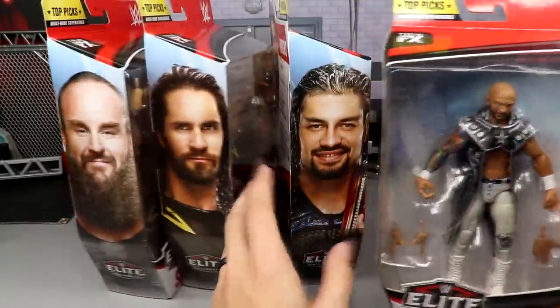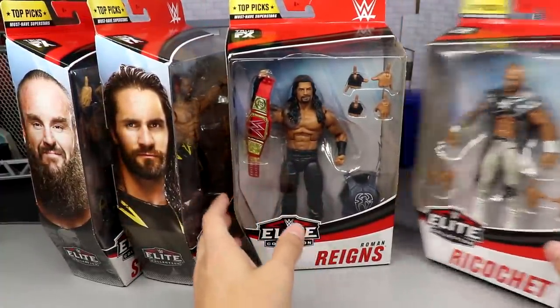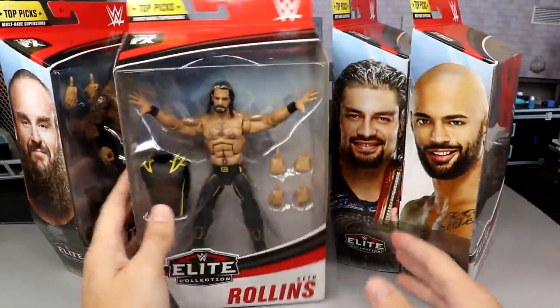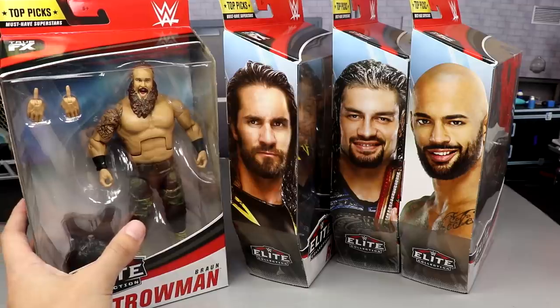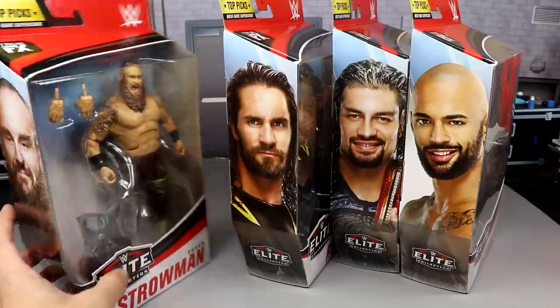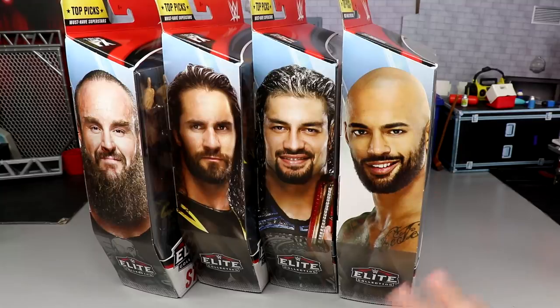Let's go ahead and take a look at them in the packaging. If you guys are mock collectors, here's what we got: Ricochet, Roman Reigns, Seth Rollins, and Braun Strowman — Braunathan, like Jonathan but Braunathan. We're going to crack all four of these out of the packaging and take a closer look at them and their accessories.